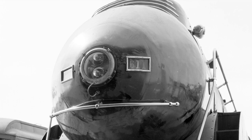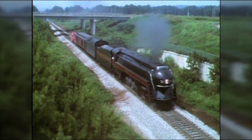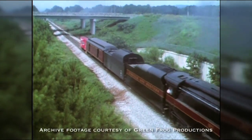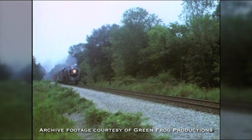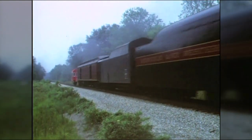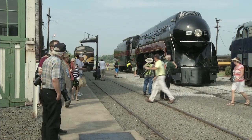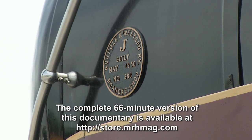Capable of pulling a 15-car passenger train at 110 miles per hour, the only Class J still in existence — Norfolk and Western 611 — is a national treasure. Retired in 1959, she returned to the rails in 1982 and ran excursion service for 14 years. She was retired in 1994 and moved back to the Virginia Museum of Transportation, where she was mothballed in great condition.